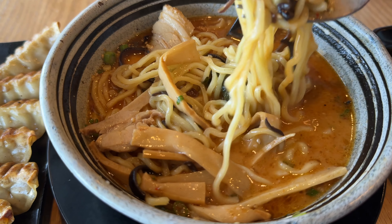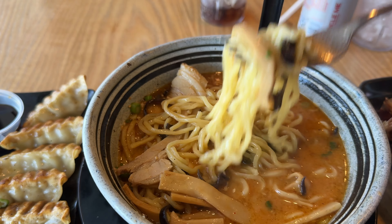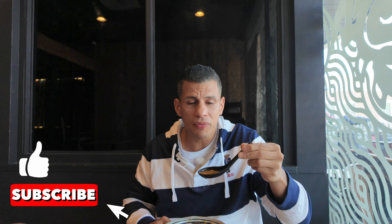Wow. Got the regular size bowl and it has enough meat — imagine the large! Wow, this broth is not your average ramen broth. It's seasoned to perfection — not over-sodium, just right. Nice and spicy, delicious.